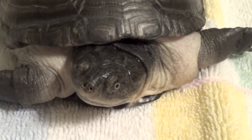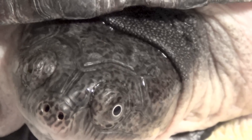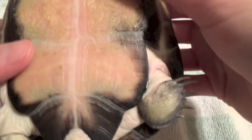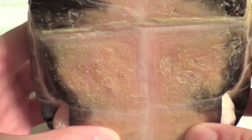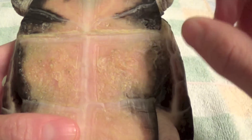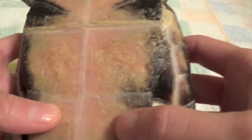This is Truffles. She is an African side neck turtle, also known as an East African mud turtle. You can see all of the scarring on her plastron, which is a result of the shell rot that she had. Originally, before I got her, all of this area was just black, which is really bad.